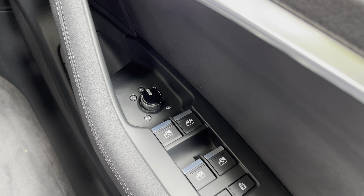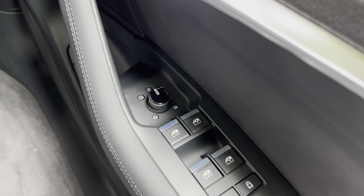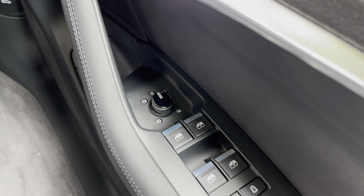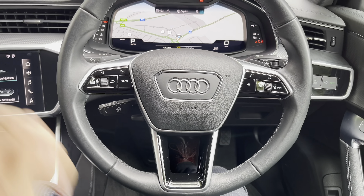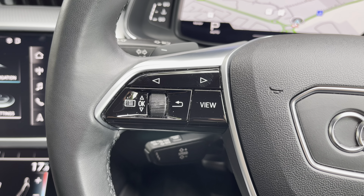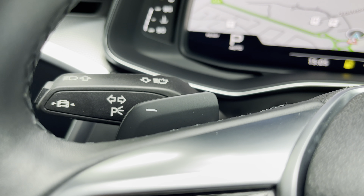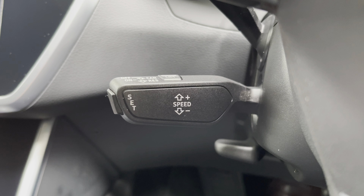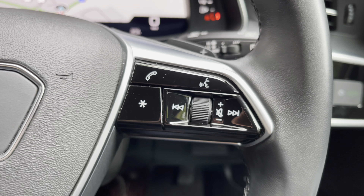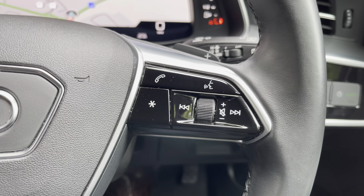Starting with the mirror controls, we have electrically adjustable, heated, and power-folding door mirrors — great for tighter parking spaces, and the heating elements are fantastic on frosty winter mornings. We have a leather-wrapped three-spoke multi-function steering wheel with all the important controls at your fingertips. On the left are the Audi virtual cockpit controls and a downshift paddle for the S-tronic gearbox, plus cruise control and speed limiter. On the right is volume control, voice control, telephone controls, and the upshift paddle.